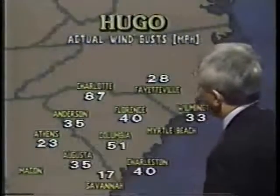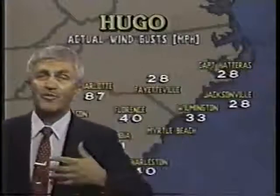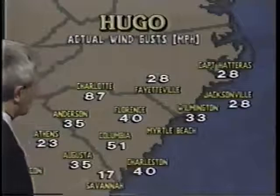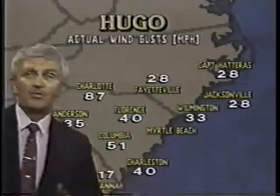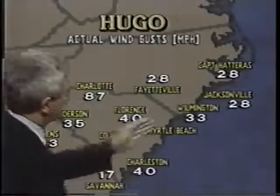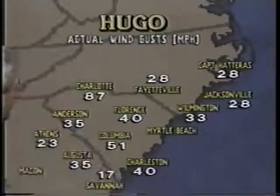We've got the winds combined with the forward motion — moving to the north-northwest at 25 miles per hour — adding to the gustiness being experienced at Charlotte, North Carolina, with wind gusts of over 80 miles per hour. Wind gusts are still around Columbia, South Carolina, at 50 miles per hour in the middle of another heavy thunderstorm. Charleston wind gusts are now down to only 40. Wilmington, North Carolina, 33, but they're still getting high surf there. Up towards Cape Hatteras, only 28 miles per hour, but the seas are very, very rough.